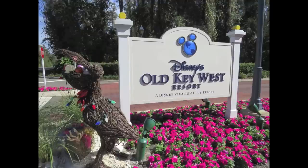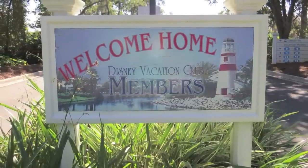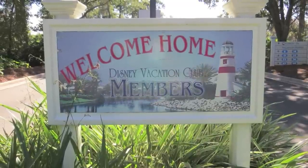a Disney Vacation Club Resort — the first Disney Vacation Club Resort — which opened on October 1st, 1991, when it was simply known as the Disney Vacation Club Resort.